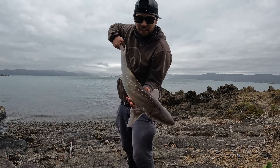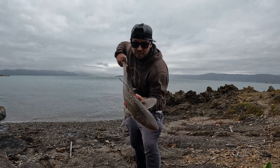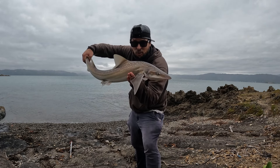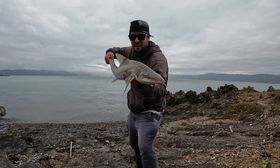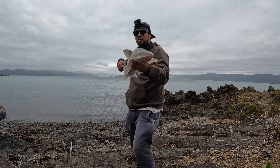There he is. He sketched me out because he was heading around that corner and I had to quickly climb up the rocks, but we got him and we'll put him back. Oh my god.